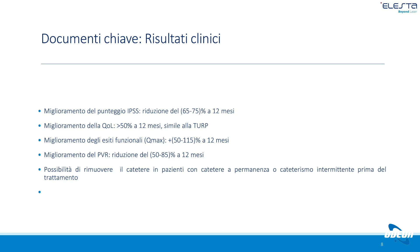La funzionalità menzionale, ovvero il Q-max, cioè il flusso urinario, è migliorata dal 50 al 115% a 12 mesi dal trattamento con eco-laser. Questo rappresenta una grande conquista considerando che la TURP è un intervento invasivo. Il catetere viene messo solo a scopo intraoperatorio e non necessita di lavaggio continuo come nella tecnica tradizionale TURP.